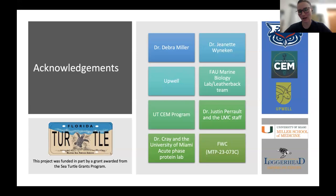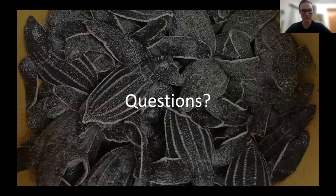This research would not have been possible without the support and help of all of these different entities. We did have some funding from the Sea Turtle Grants Program. Dr. Deb Miller and Dr. Jeanette Weineken have been my mentors throughout this entire process. We have financial support from Upwell and the FAU Marine Laboratory, the CEM program, Dr. Justin Perrault and his staff at the Loggerhead Marine Life Center, and Dr. Kray at the University of Miami, who ran our agarose gel electrophoresis and consulted on some of those results. I would happily take any and all questions.